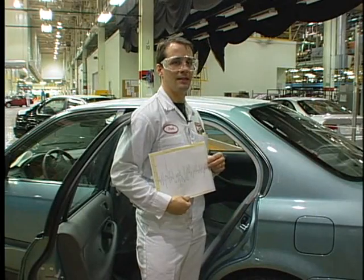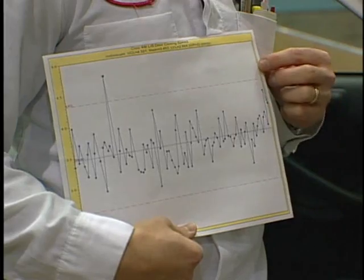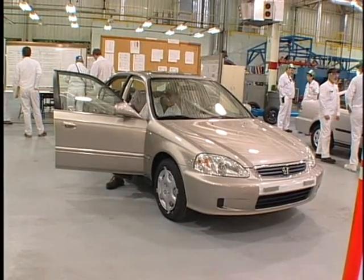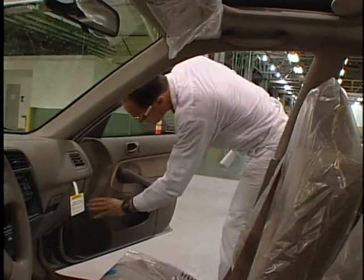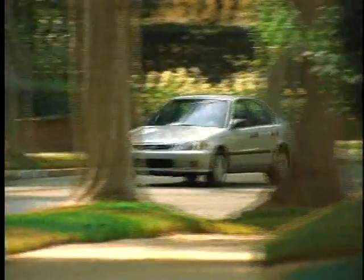The fixture was replaced and the data fell back into control, becoming consistent and predictable once again. By teaching their employees to understand statistical process controls and how to immediately counteract out-of-control situations, Honda prevents problems from recurring during manufacturing and is able to maintain an outstanding level of quality control.